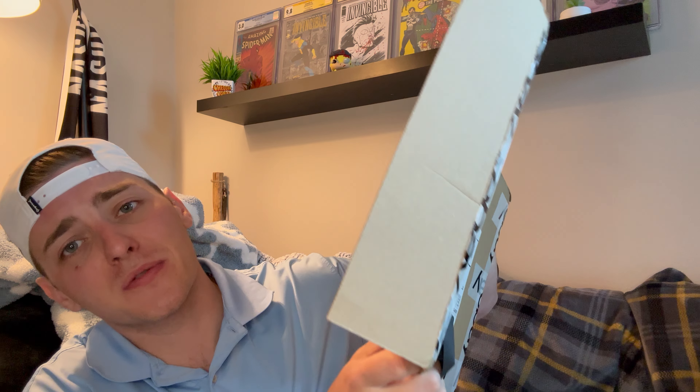I preemptively opened this one for us today. If you guys know there is a particular indie series that I've been collecting, we are very close to completing the run. And that is, in this package right here, two major keys that I had left in this run.